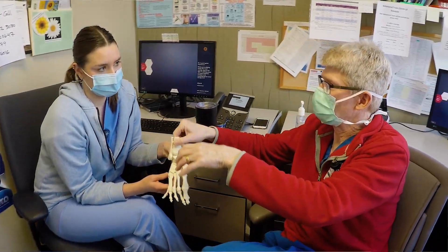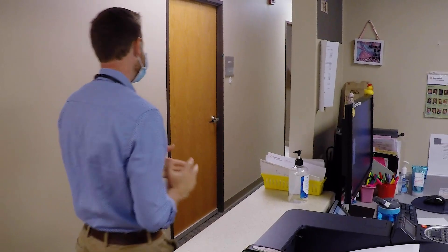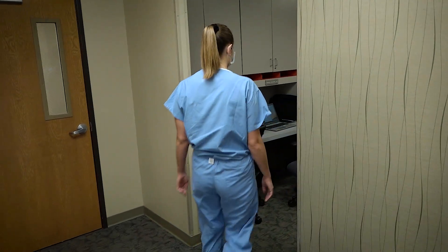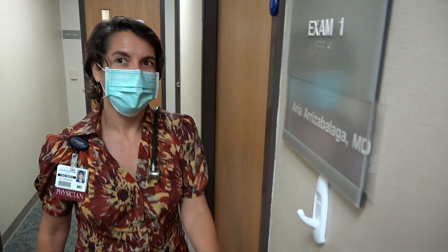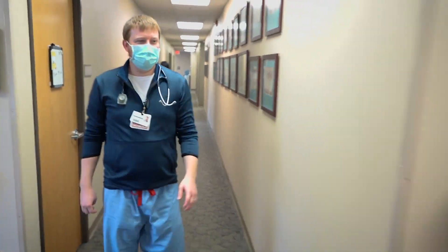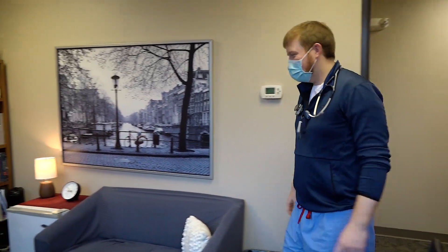We have a podiatry clinic and an OMT clinic, usually run by Dr. Clark, who is a DO faculty member at our residency, where we can have great experience doing MSK exams as well as OMT. We also recently restarted a Mental Health Clinic where we work with a psychiatrist and get great experience with the different mental health aspects we see in family medicine.